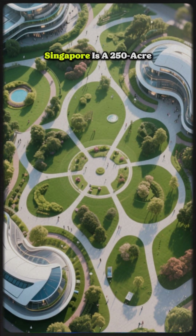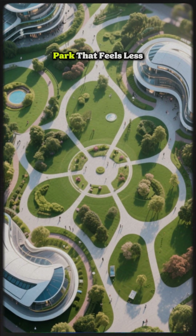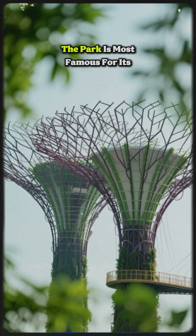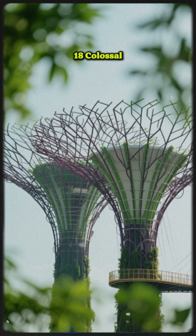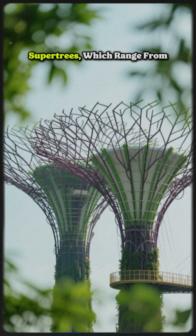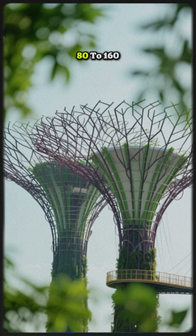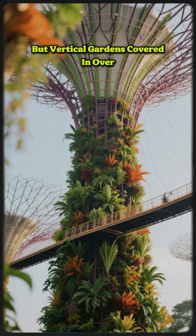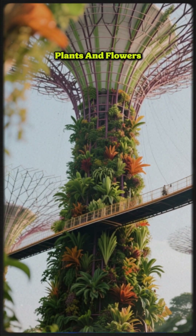Gardens by the Bay in Singapore is a 250-acre park that feels less like a garden and more like a scene from the future. The park is most famous for its 18 colossal tree-like structures called supertrees, which range from 80 to 160 feet in height. These are not real trees, but vertical gardens covered in over 160,000 plants and flowers.